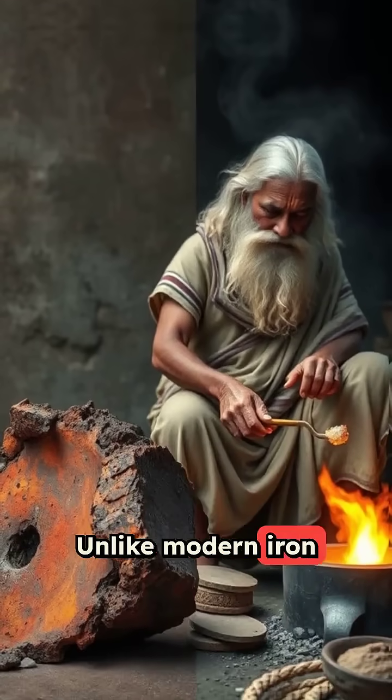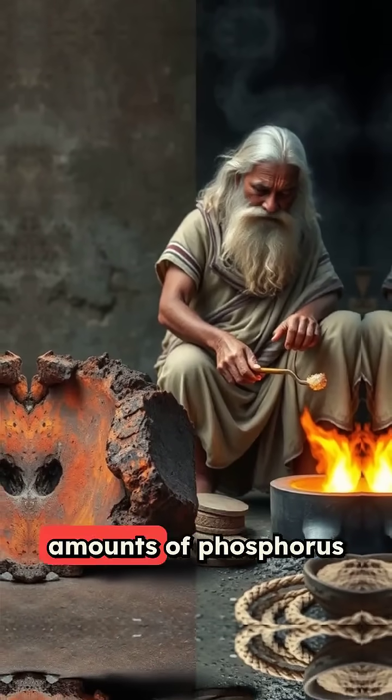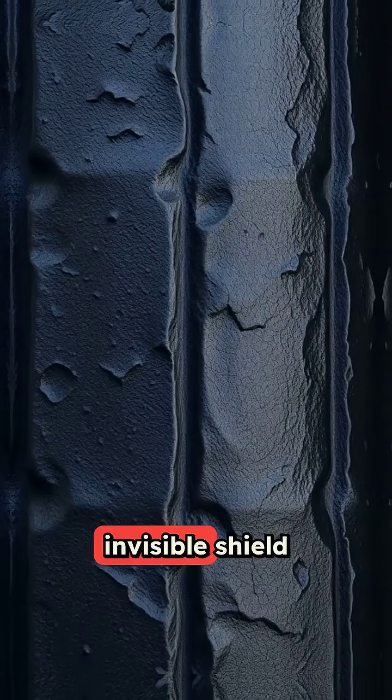Unlike modern iron that corrodes quickly, ancient Indian metallurgists discovered that adding specific amounts of phosphorus and other elements formed a thin, invisible shield on the surface.